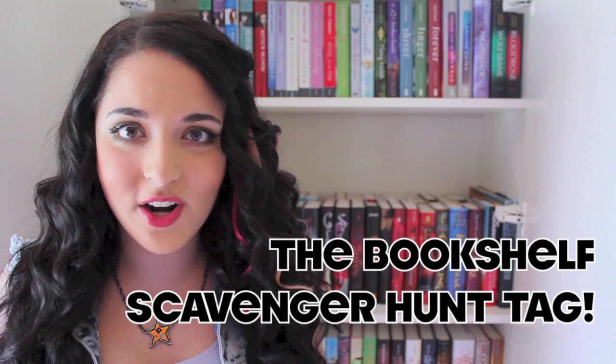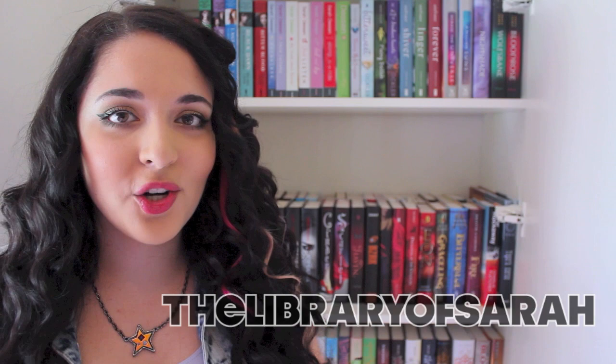Hey guys! For those of you who don't know, I'm going to be making a new video every Monday, Thursday and Sunday. Since today is Sunday, I have a new video for you and I'll be doing the Bookshelf Scavenger Hunt tag, which was created by the Library of Sarah. I'll leave her link in the description — she created this cool tag where you find books on your shelf based on certain criteria. Without further ado, let's get started!